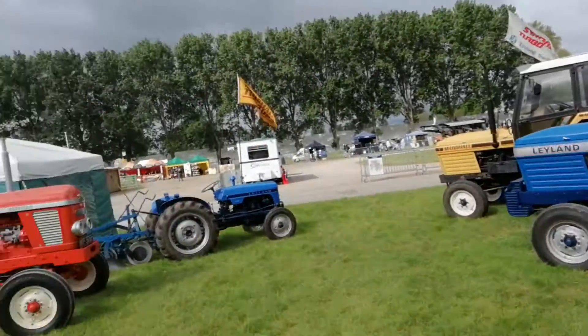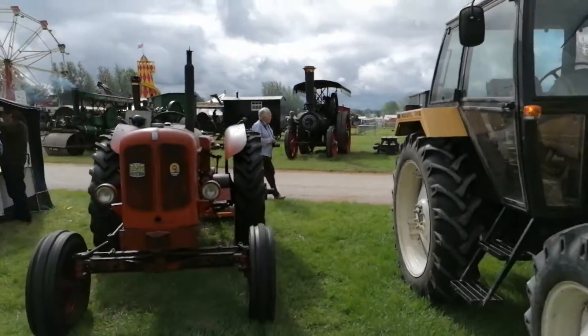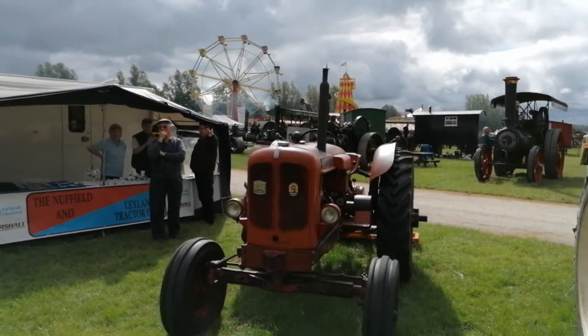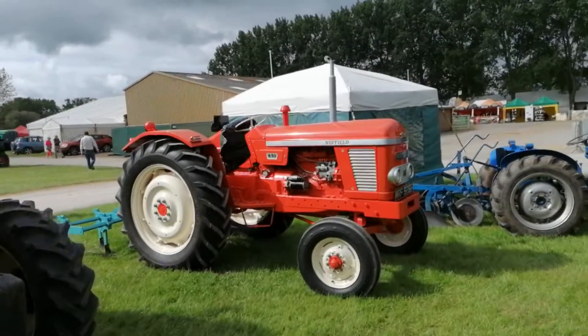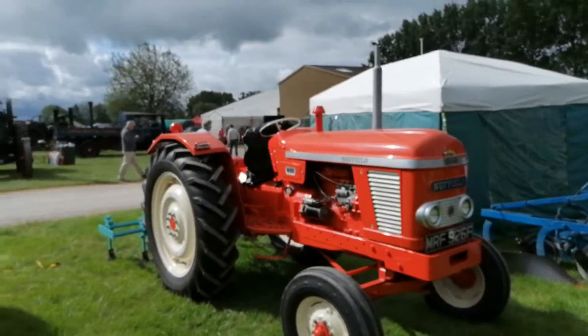Now I will say, I was told a few weeks ago they were both made in the same factory, but they weren't — because Marshall were made in Gainsborough, Gainsborough, and Leyland in Bathgate, Scotland.